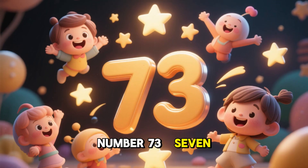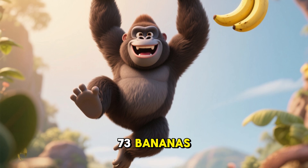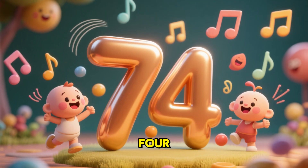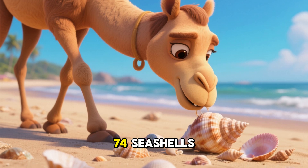Number 73. 73 gorillas and 73 bananas. Number 74. Good. 74 camels and 74 seashells.